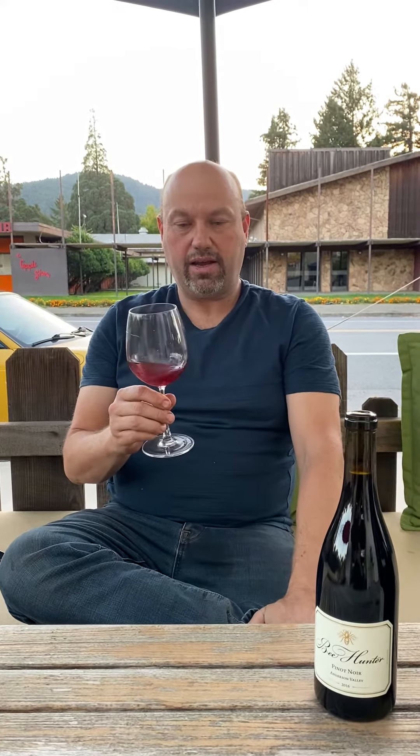Hi, I'm Andy DuVignot, winemaker at Bee Hunter Wines, and we're gonna be tasting the 2016 Anderson Valley Pinot Noir.